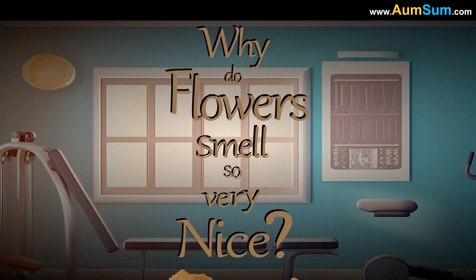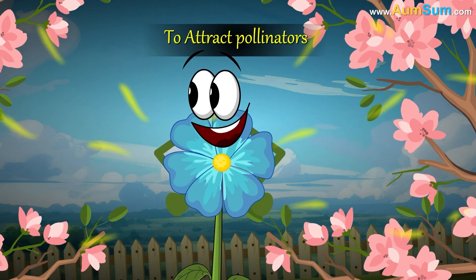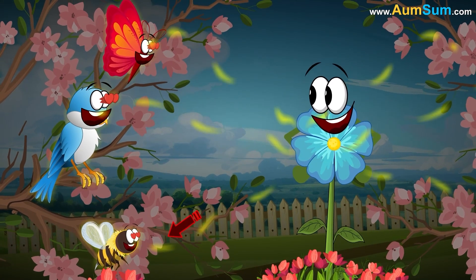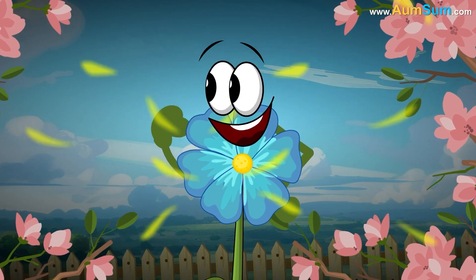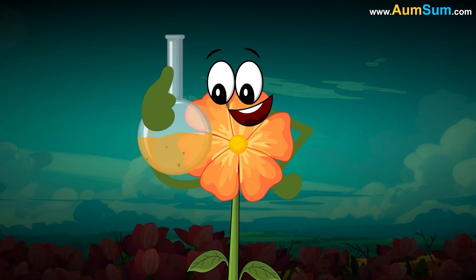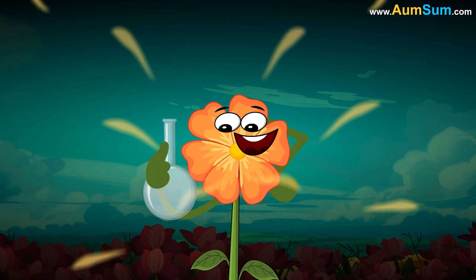Why do flowers smell so very nice? Flowers smell good to attract pollinators like bees, butterflies, and birds, which help them reproduce by spreading pollen. Pleasant scents come from natural chemicals called volatile organic compounds produced by the flowers.